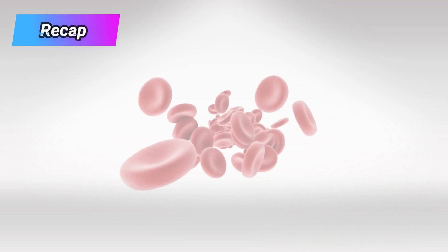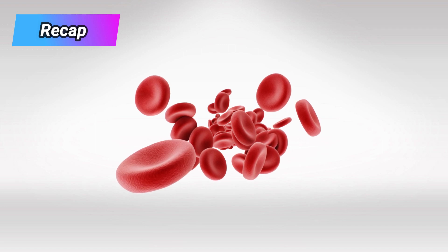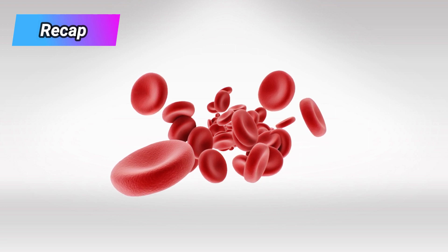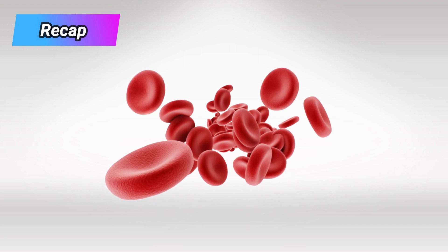To recap, polycythemia vera is caused by JAK mutation, and it results in overproduction of RBCs. The patient is known to have hyperviscosity, hypertension, aquagenic pruritus — which is the hallmark — bleeding, erythromelalgia, and tachypnea. The complications are myelofibrosis and acute leukemia. The treatment is mainly medical with hydroxyurea, but phlebotomy can also be performed.